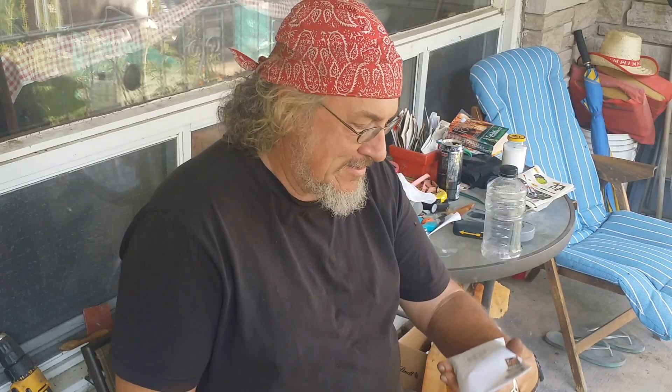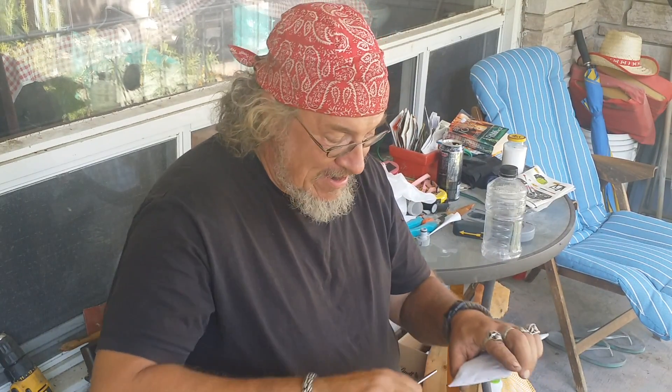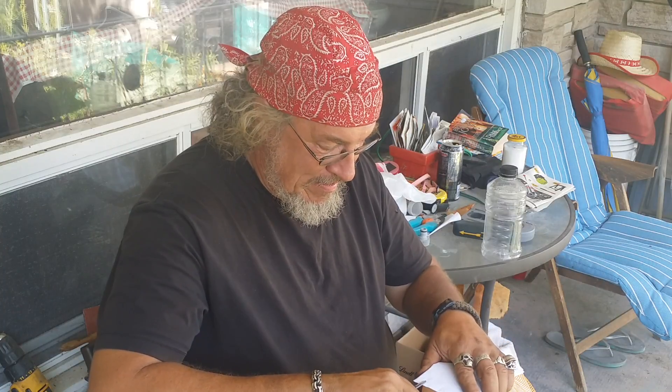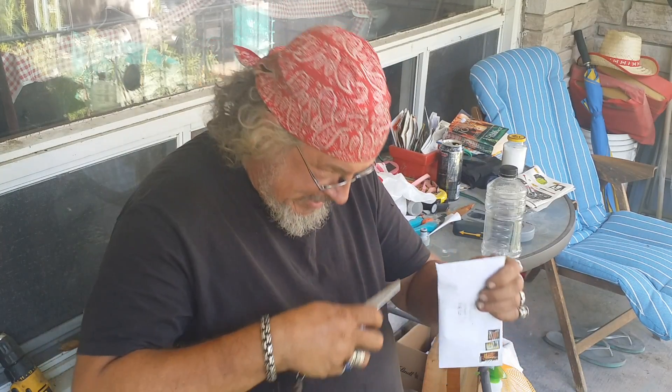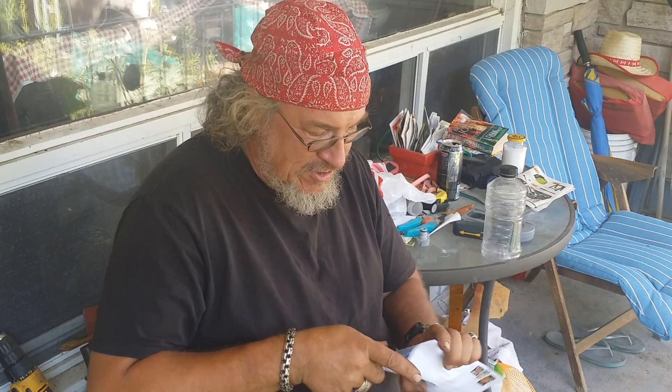Good afternoon, YouTube. I got a letter in the mail — actually, I got it last Wednesday. I know what it is and I know who it's from, even though he posts his address on his YouTube channel but doesn't put a return address on the envelope. This came in on Wednesday and I have just been too busy to open it to do the video.